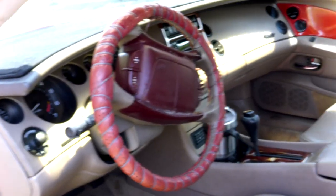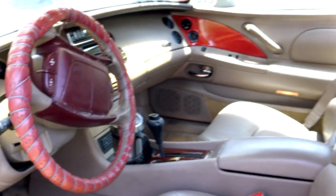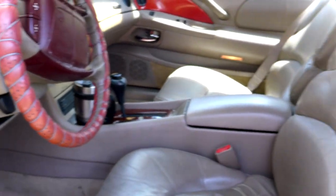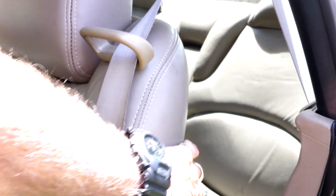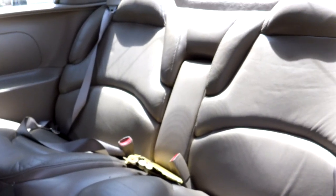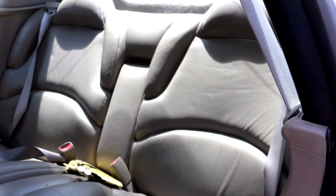This car has a new engine, less than 2,000 miles on the 3,800 Series 2 engine — the best engine ever built in the last 20 years, a supercharged V6.